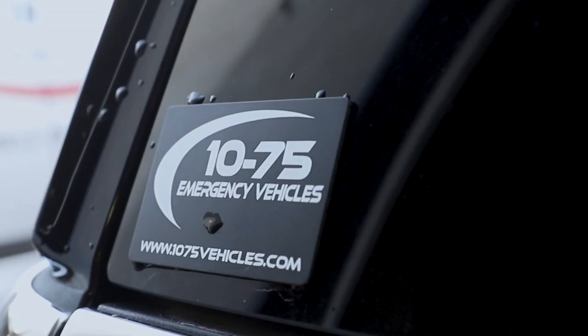Thanks for checking out this week's boat showcase. If you have any questions about this vehicle, please feel free to reach out to us. If you want a vehicle designed around your needs differently than this one, we'd love to help you out. Please feel free to reach out via email or direct message, and please comment, like, and share the video.